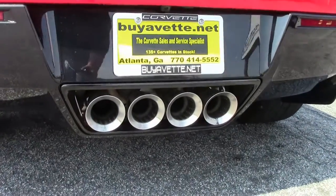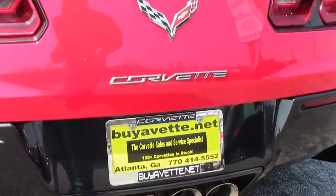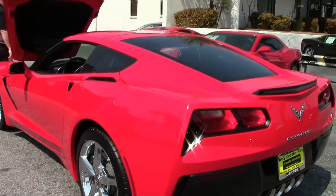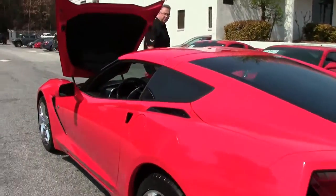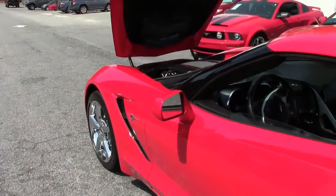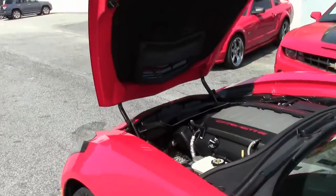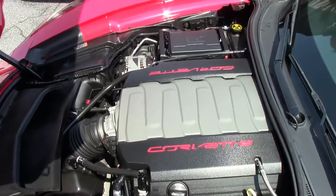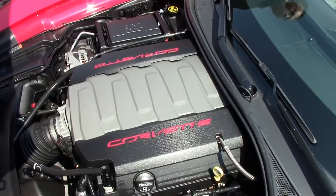And of course the Stingray comes with the LT1, 460 horsepower, and that is bone stock.